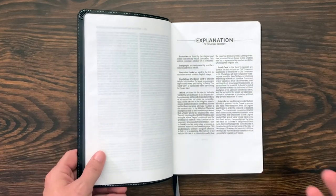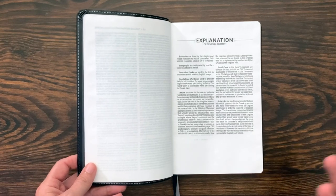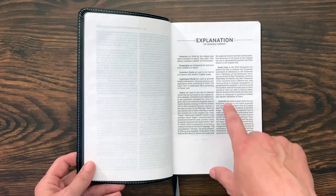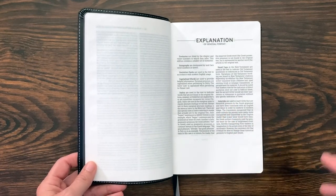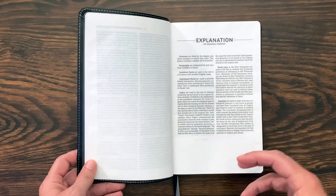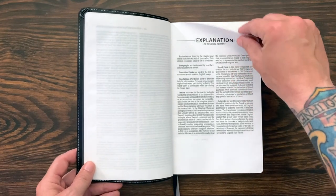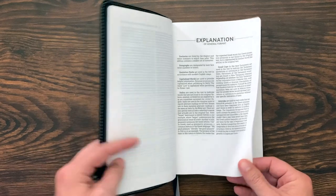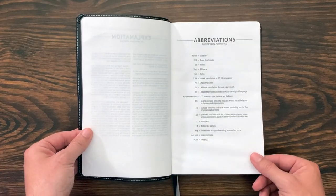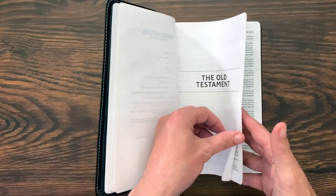One of the reasons I love the NASB is because of the way it lays everything out in the general format section. For example, they use italics for words not in the original languages, asterisks for presents they've made into past tense as far as the verbs go, and small caps in the New Testament when they're doing direct quotations of the Old Testament. I think that's really helpful when you're reading and studying the Bible — it's one of the reasons I turn to the NASB when I'm really diving deep. You also get your abbreviations, and then you get into the Old Testament.